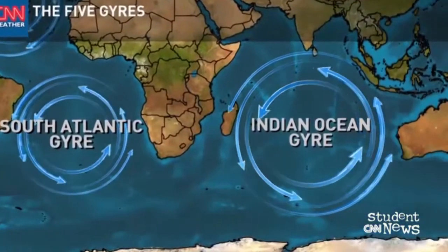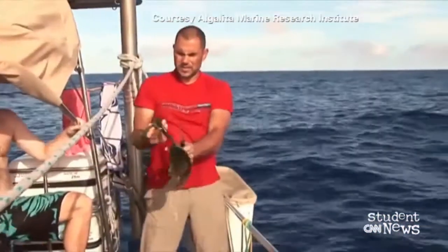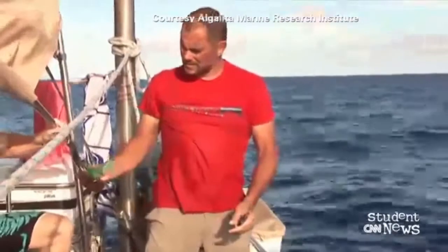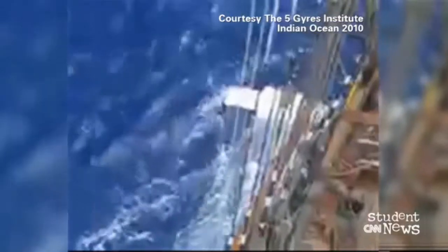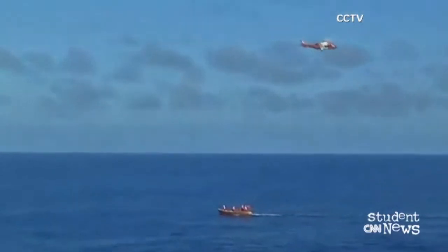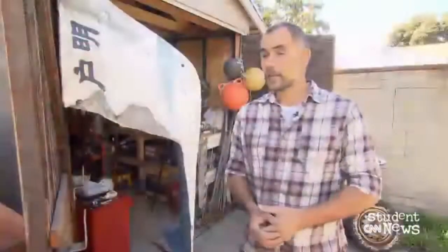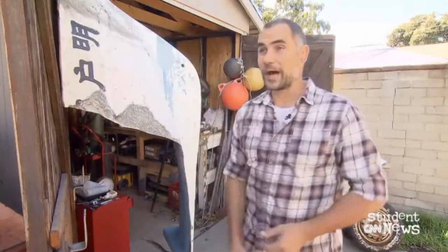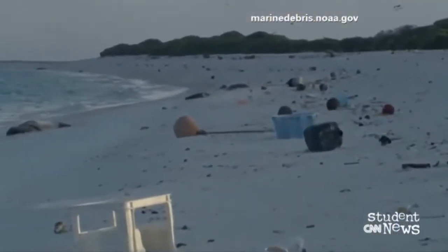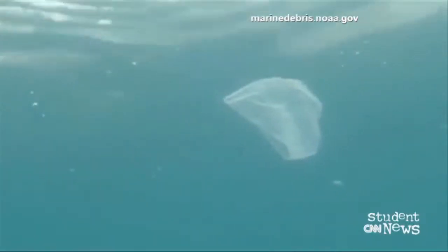The massive rotating current spins counterclockwise. Marcus Erickson is the director of research for the Five Gyres Institute in California. He says gyres are like plastic soup. In 2010, he sailed through the Indian Ocean gyre, the same area where search teams are now looking for doomed flight 370. What we found there were things like derelict fishing nets, multicolored buoys, lots of buckets and crates, and other consumer goods like bottles, bottle caps, bags, forks, and knives.